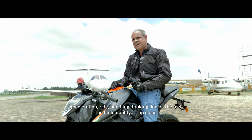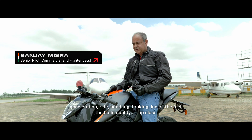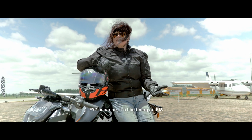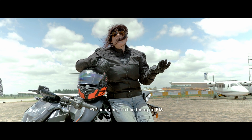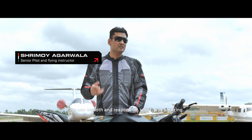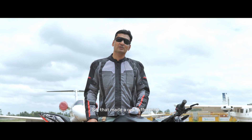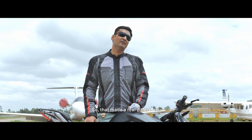Acceleration, ride, handling, braking, looks, the feel, the build quality — top class. F-77, because it's like flying an F-16. She was smooth and responsive, which was amazing because immediately you had the power on tap. I think that made a real difference.